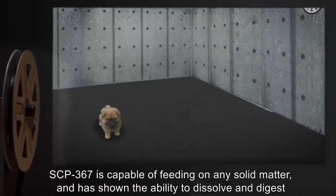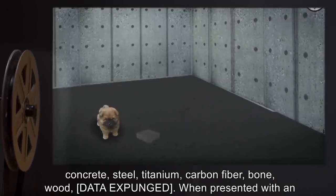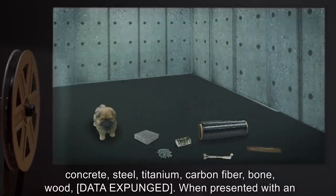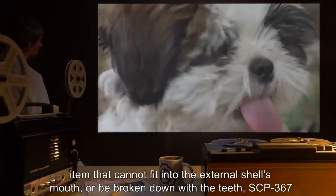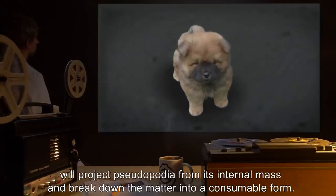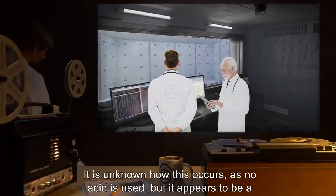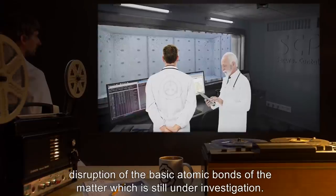SCP-367 is capable of feeding on any solid matter, and has shown the ability to dissolve and digest concrete, steel, titanium, carbon fiber, bone, wood — data expunged. When presented with an item that cannot fit into the external shell's mouth, or be broken down with the teeth, SCP-367 will project pseudopodia from its internal mass, and break down the matter into a consumable form. It is unknown how this occurs, as no acid is used, but it appears to be a disruption of the basic atomic bonds of the matter, which is still under investigation.